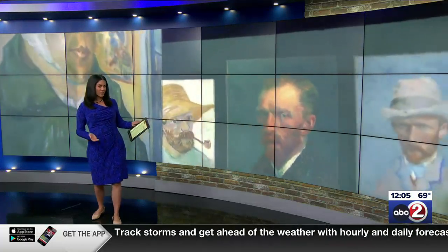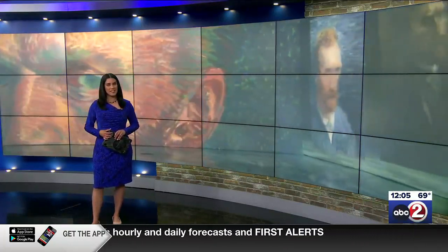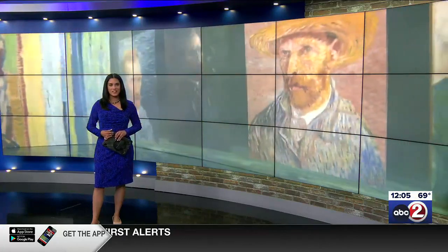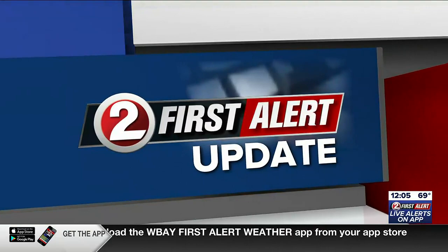Tomorrow, you can step inside the world of Vincent Van Gogh, one of the most influential artists in history. An exhibit that offers an immersive look at his work is now on display at the Resch Expo. Kristen Allen brings us a colorful preview of Beyond Van Gogh.